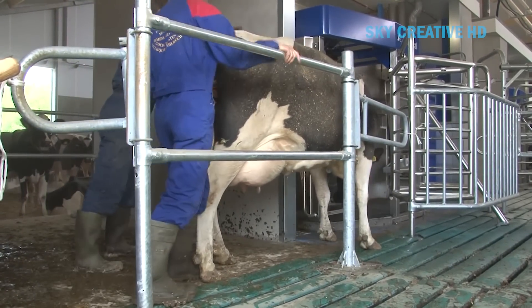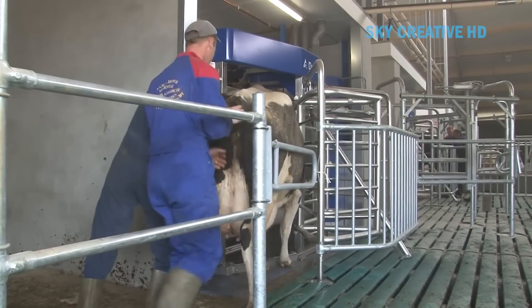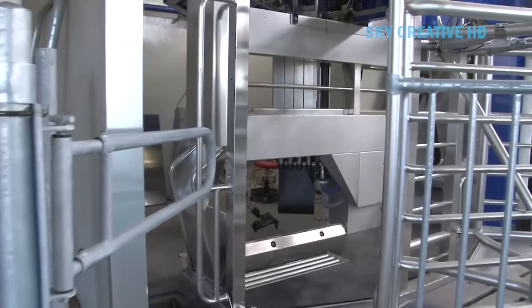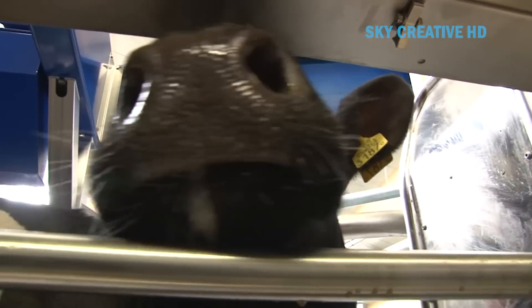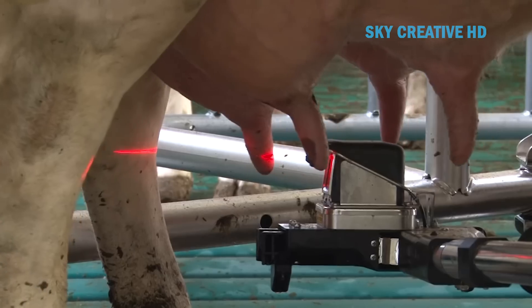Automatic milking systems (AMS) are not just about milking cows; they also provide a wealth of data that can be used to monitor the health of each cow. AMS can continuously monitor various parameters related to cow health, such as milk yield, milk conductivity, and changes in body weight. Some systems can also monitor indices of cow comfort and rumen health.